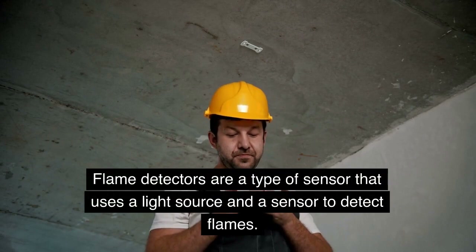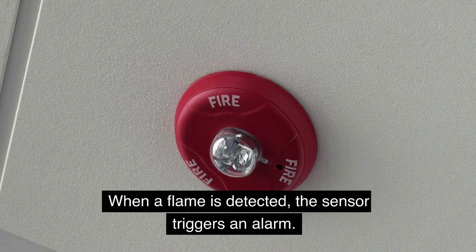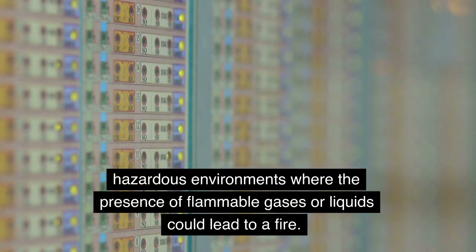Flame detectors are a type of sensor that uses a light source and a sensor to detect flames. When a flame is detected, the sensor triggers an alarm. Flame detectors are often used in hazardous environments where the presence of flammable gases or liquids could lead to a fire.